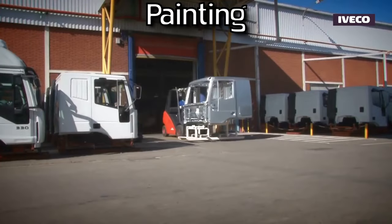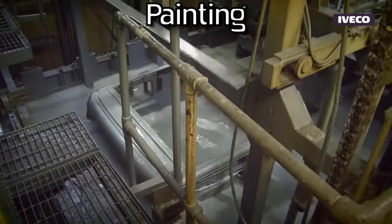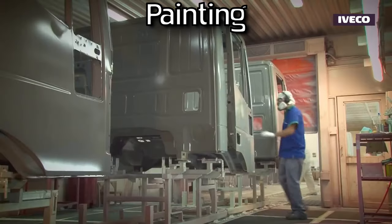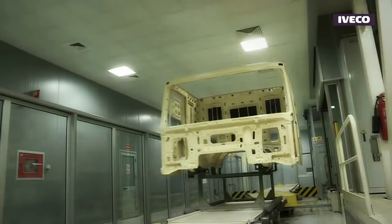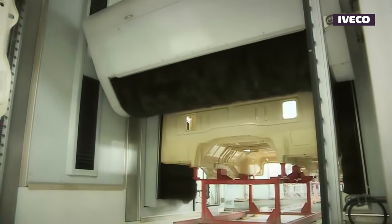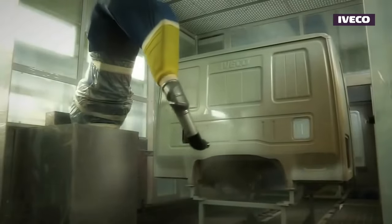Before painting, the truck's body undergoes thorough cleaning and surface preparation. This may involve washing, degreasing, and applying chemical treatments to ensure a clean surface for the paint to adhere to. A layer of primer is then applied to the cleaned and prepped truck body, improving paint adhesion and providing additional protection against corrosion.